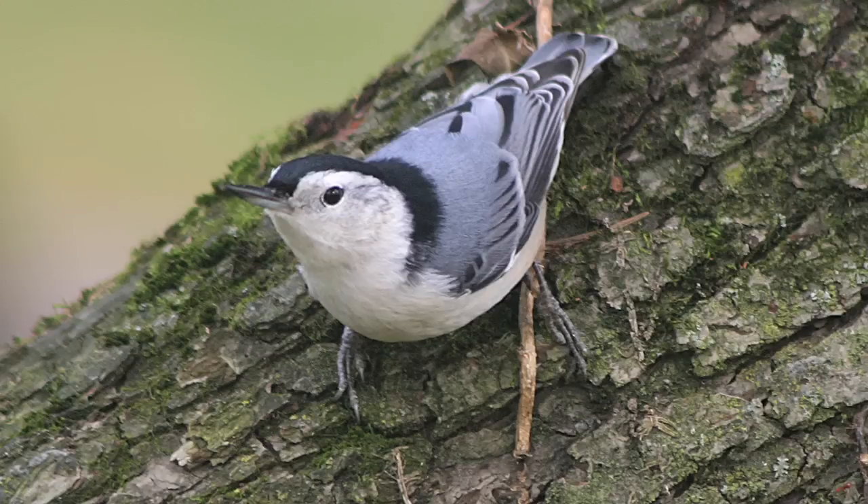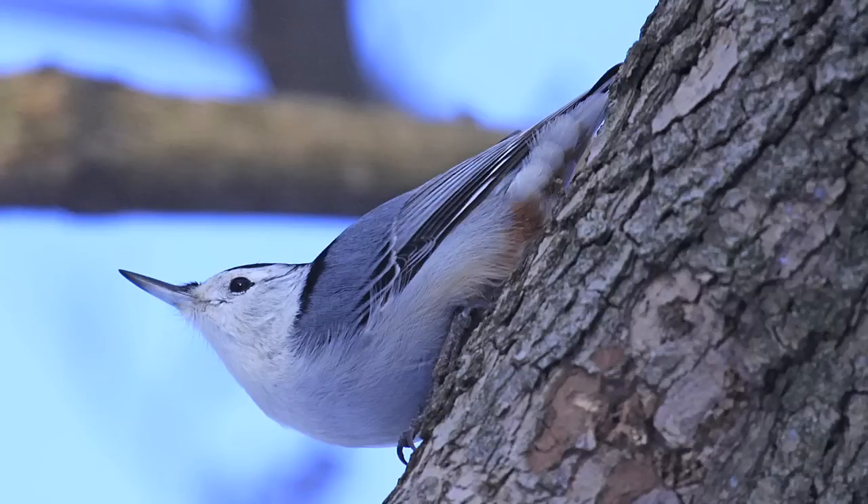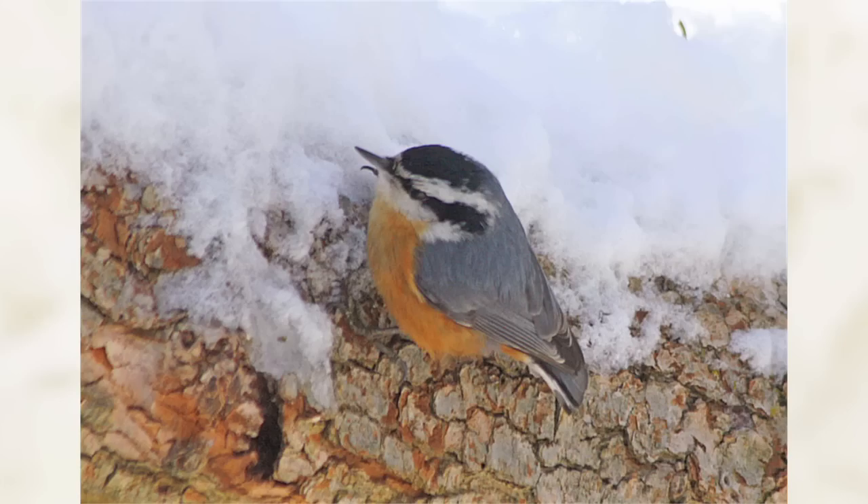There are two species of nuthatches that can be found at Mount Auburn. The white-breasted nuthatch is one that actually can be found on every day of the year. And the red-breasted nuthatch, which is more of an eruptive species.